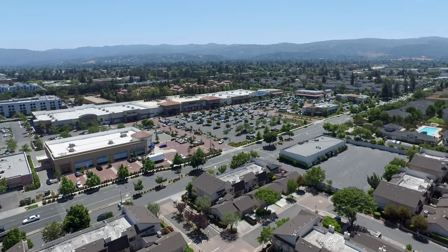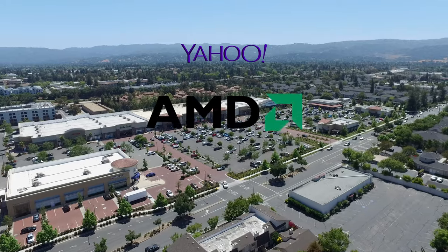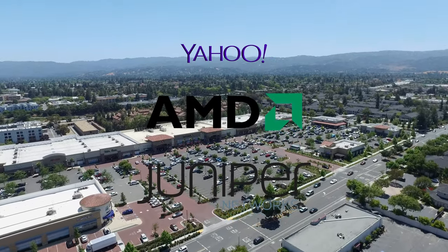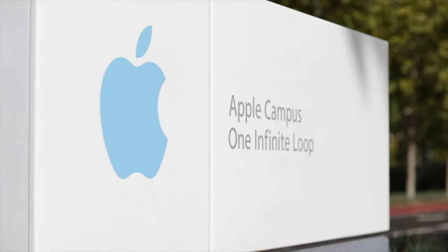Sunnyvale is also home to some of Silicon Valley's top employers including Yahoo, AMD, Juniper Networks, and many more. Plus the neighborhood is within minutes of Cupertino-based Apple computers.